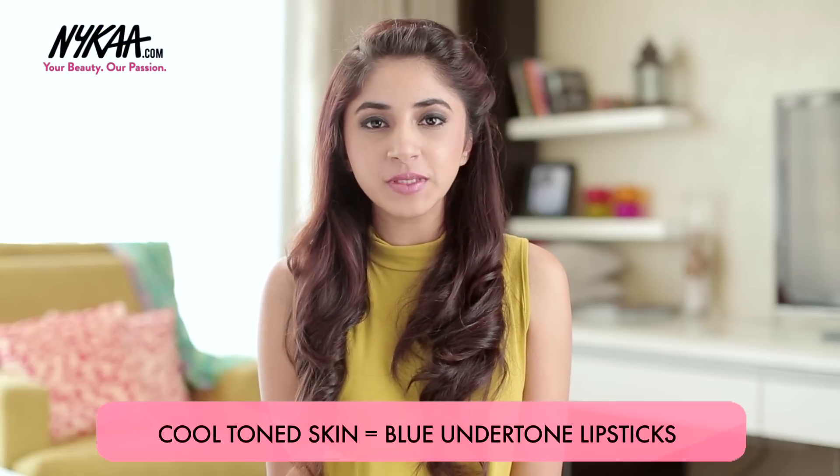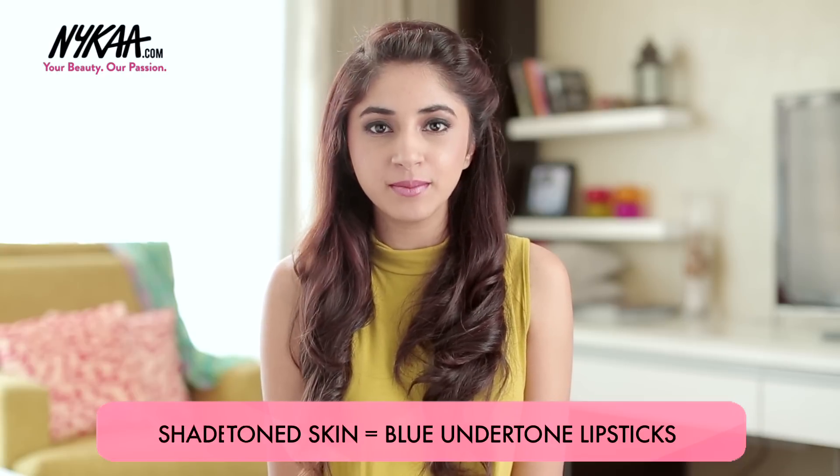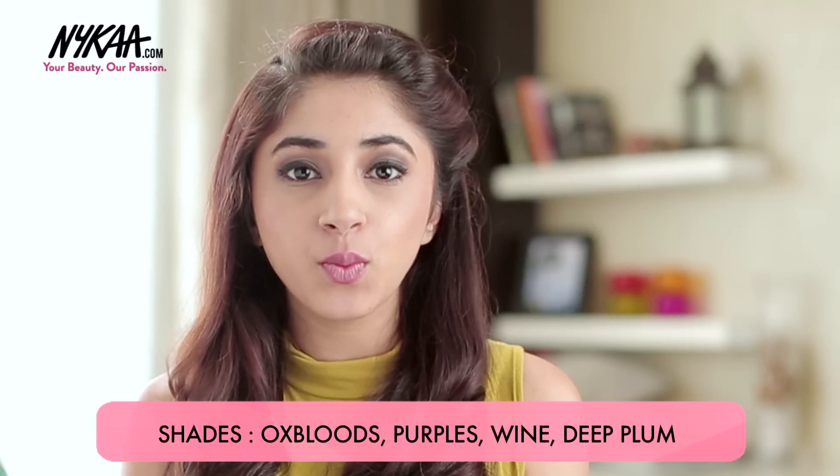For all those of you with cool or pink skin tones, you can opt for shades that have blue undertones to them, like Oxbloods, Purples, Wines, or Deep Plum shades. Here are my options for you.